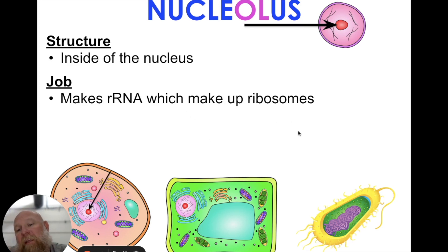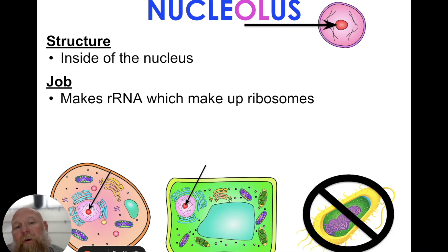You have the nucleolus in a prokaryotic or a eukaryotic animal cell and a eukaryotic plant cell, but you do not have it in a prokaryote, because there's no nucleus — the genetic information is just floating around in the cytoplasm. Hopefully this helps, and I appreciate it.